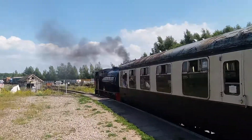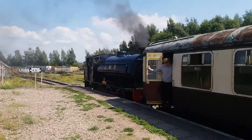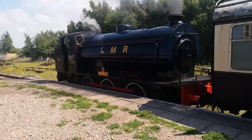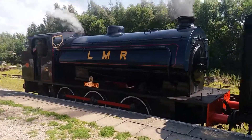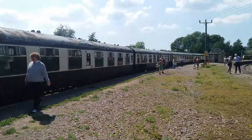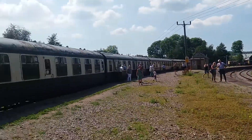This is the Dean Forest Railway. This is the engine pulling the train here at Lydney Junction, which will shortly depart for Park End. It's a five-carriage train.